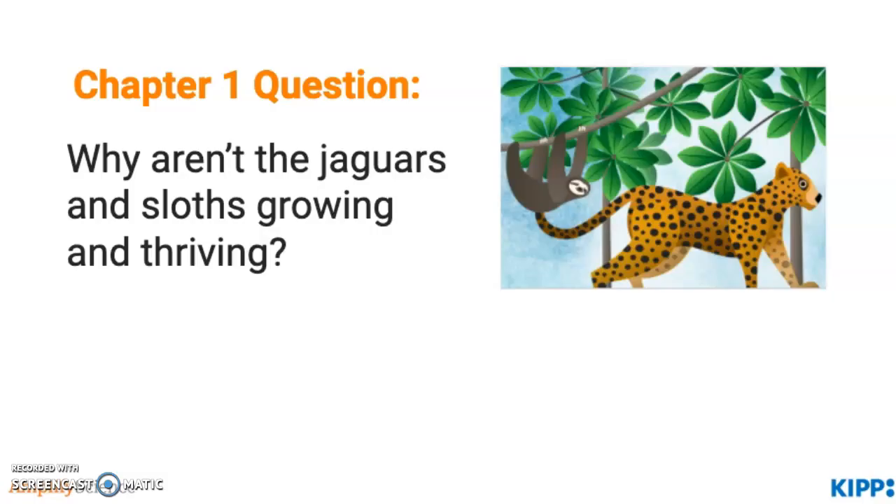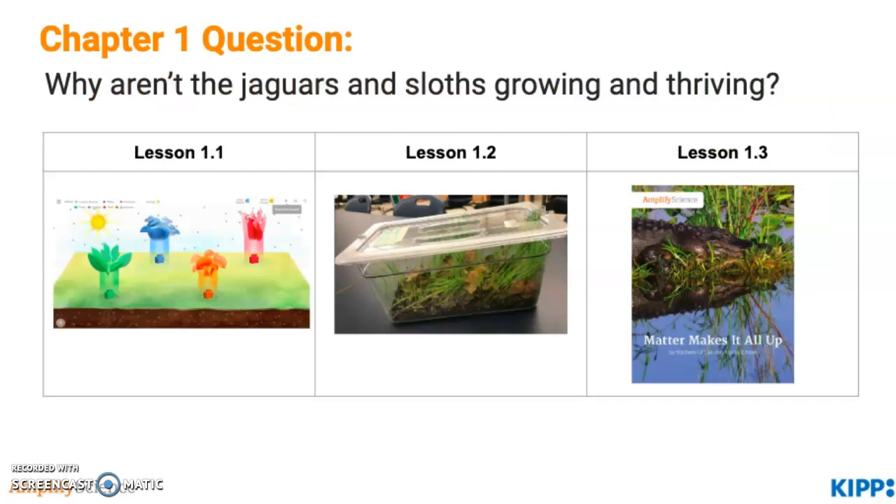Let's dive into some chapter overviews. The chapter one question is: why aren't the jaguars and sloths growing and thriving? I'm going to go through each of the different lessons and highlight one small part that Amplify does to help our students understand this. In lesson 1.1, students explore the sim and start to discover energy flow and matter transfer. In lesson 1.2, students learn about the Costa Rican rainforest restoration project and their role as ecologists. They also set up terrariums to serve as models of an ecosystem, which they'll analyze and study throughout the entire unit with each progress build.